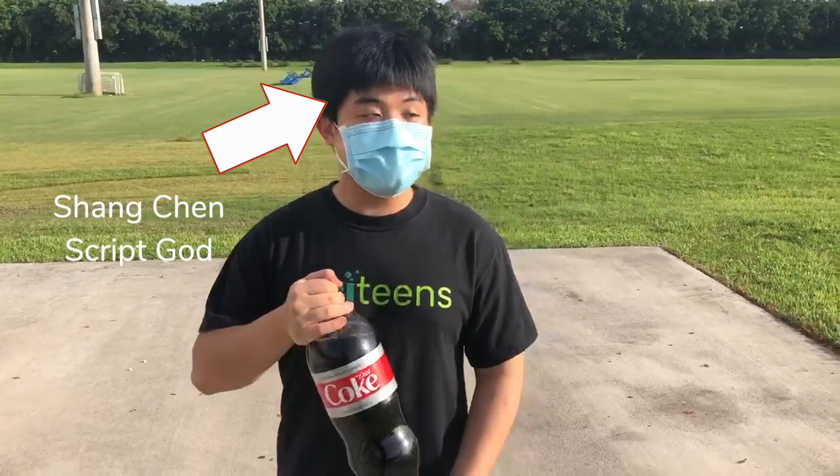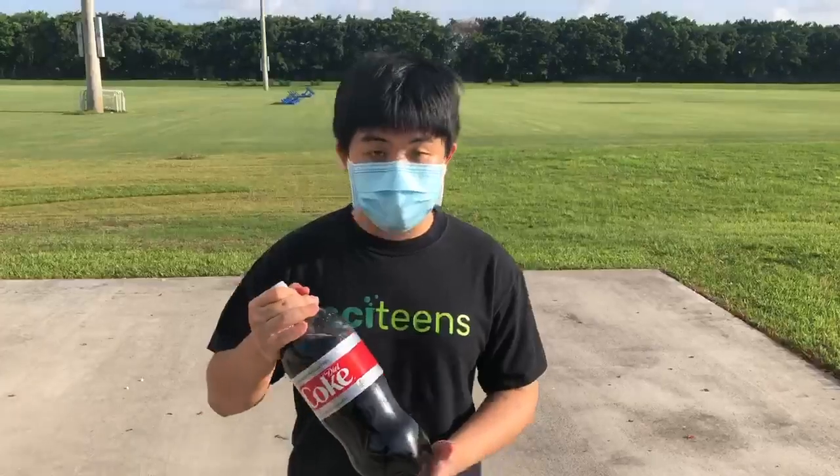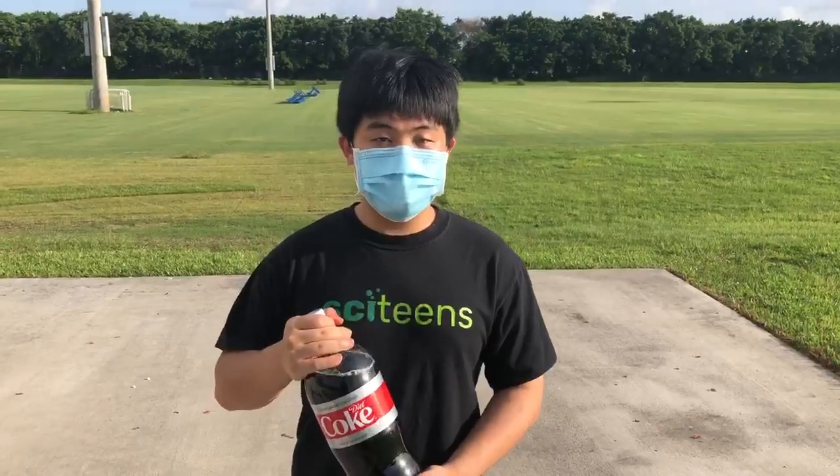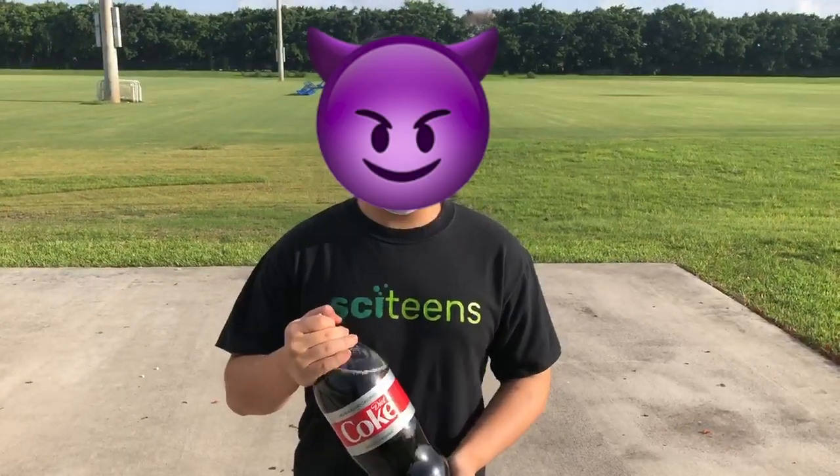The reason we're using Diet Coke along with normal Coke is because Diet Coke has a higher carbonation content, which means theoretically, when we add the Mentos and do the experiment with Diet Coke, we should get more height from the bottles.